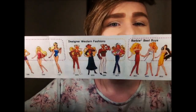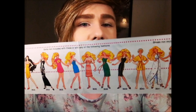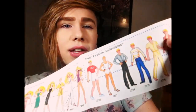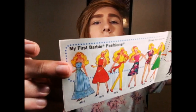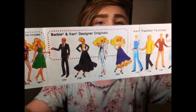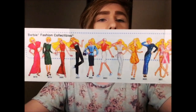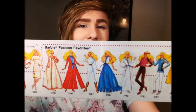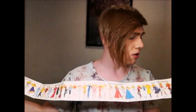Also Golden Dream Christy, Pink and Pretty Christy, Magic Curl Barbie, and the Sun Sensation dolls. There are some designer western fashions and more fashions too. I just think it's really cool that somebody took the time to draw all of these. On the back there are more, including some for Skipper — My First Barbie, Barbie and Ken designer originals, fashion favorites. Some kid threw this away, which is so sad to me — this is artwork.